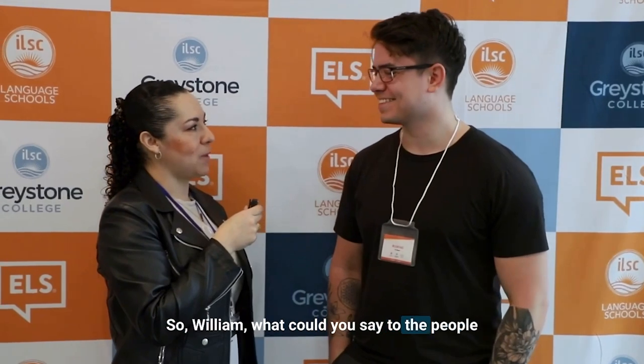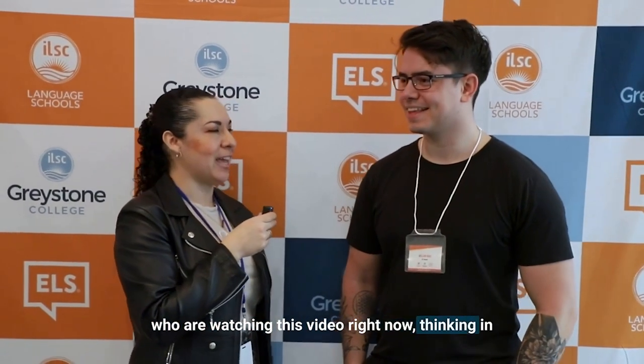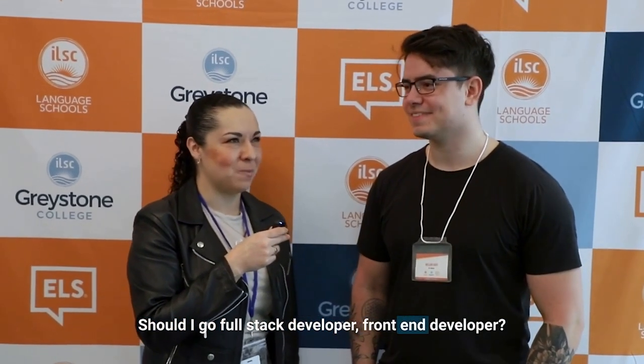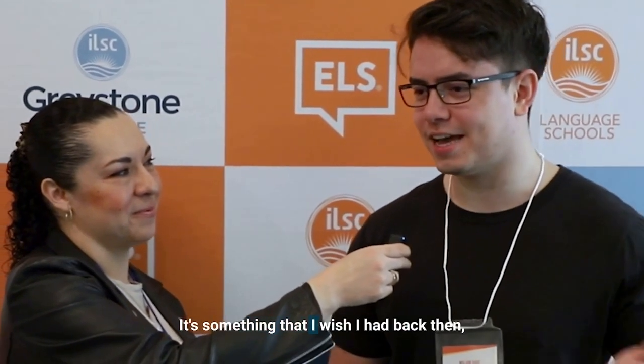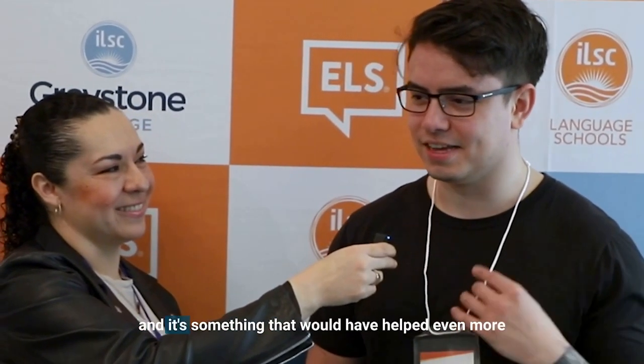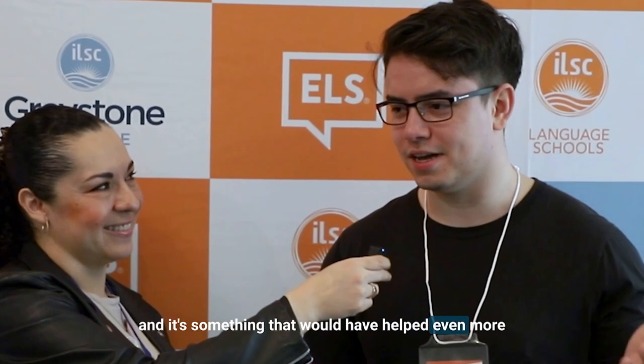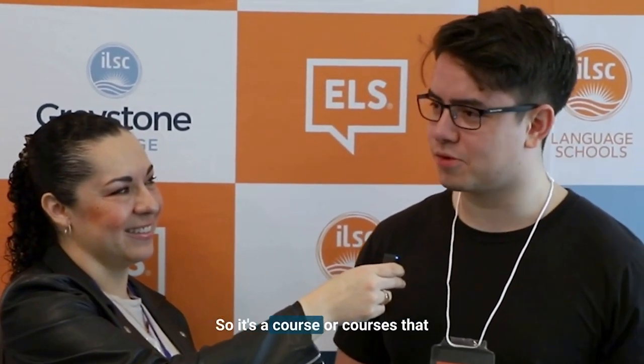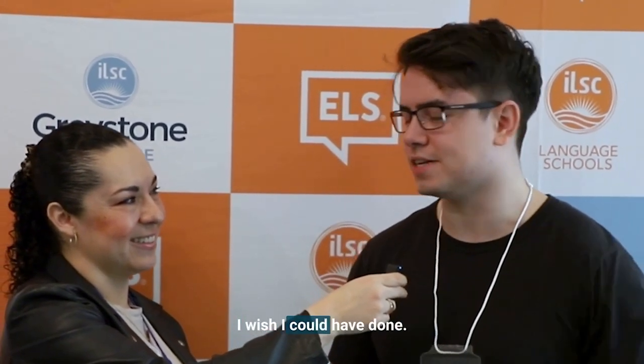So William, what could you say to the people who are watching this video right now, thinking in their home country: should I study this at Greystone? Should I go full stack developer, front-end developer? Is it worth the while? Oh, for sure. It's something that I wish I had back then, and it's something that would have helped even more in my career if it was available. It's a course or courses that I wish I could have done.